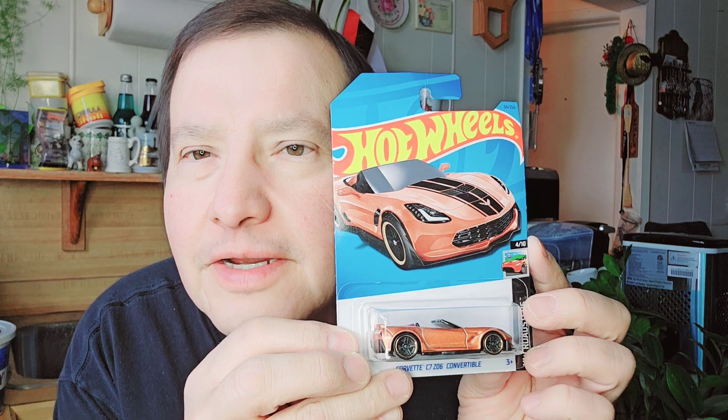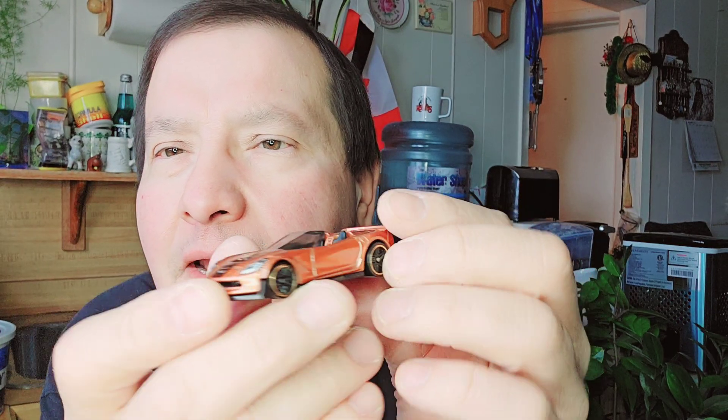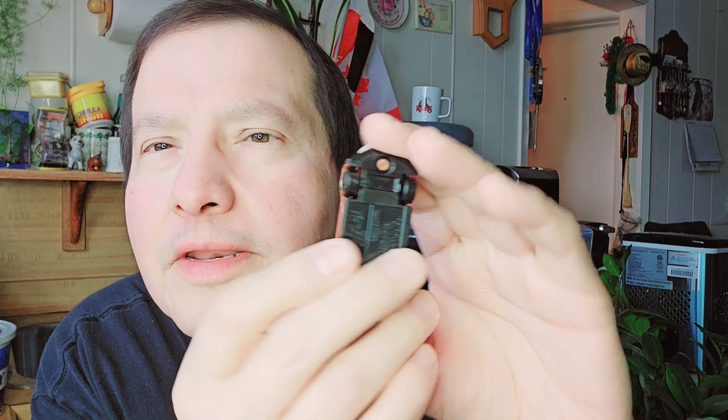The last one is a Corvette C7 Z06 Convertible. There's the paper, there's the bubble, and there's the Corvette. Looking at the back, the front, and the bottom.